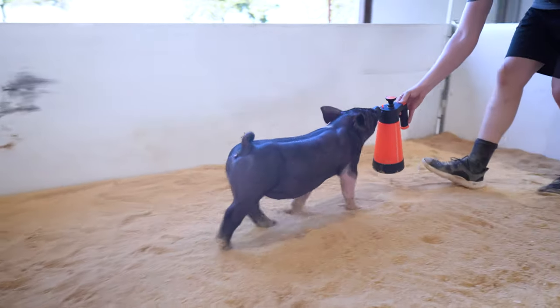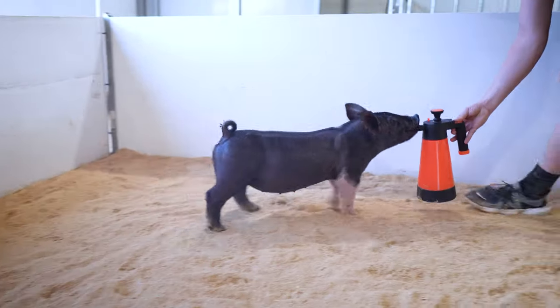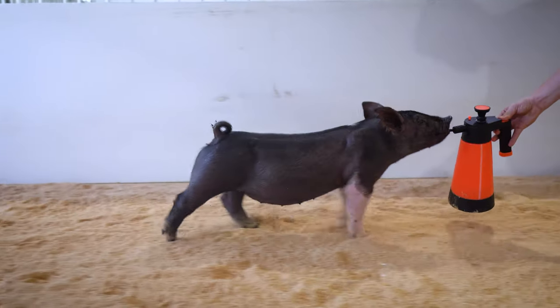We're not offering a bunch of gilts here at the farm sale, but the ones that we did put in the sale we wanted to be truly elite and we wanted to offer some of our best.